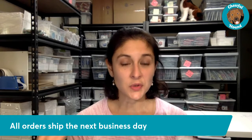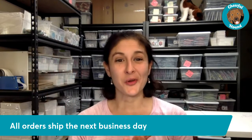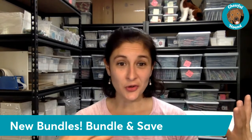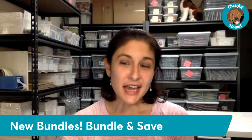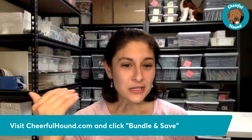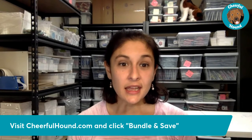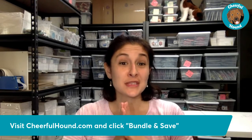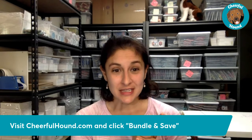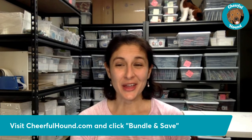As always, ten percent of every order goes back to our rescue of the month — each month we feature a different dog rescue, and the selected rescue is featured prominently on our website. Thank you for tuning in and listening to me introduce our new bundle program. I also invite you to visit CheerfulHound.com and click the link to join our Insiders Club — we have some very exciting announcements coming up for April, and insiders will get some very special perks.